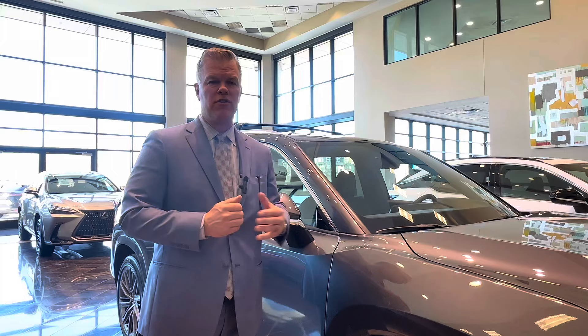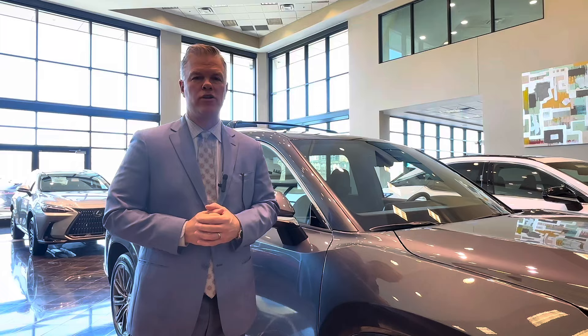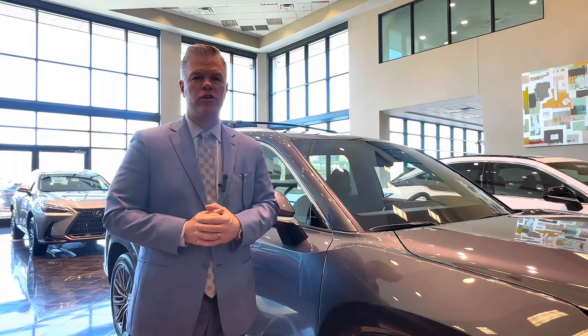If you have any more questions about the Lexus TX or any Lexus, please reach out to me, Michael Britton, at Classic Lexus. Thank you very much for your time.